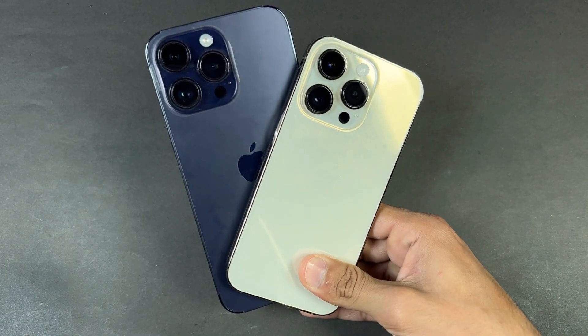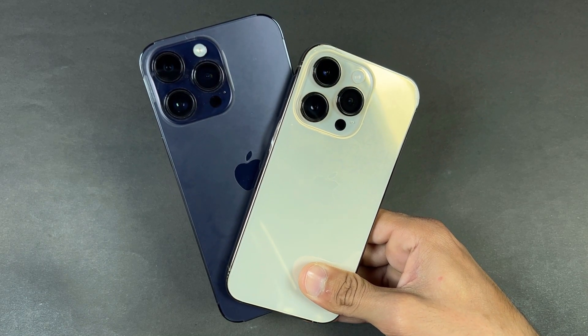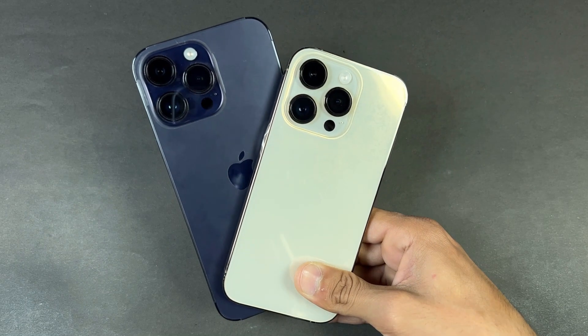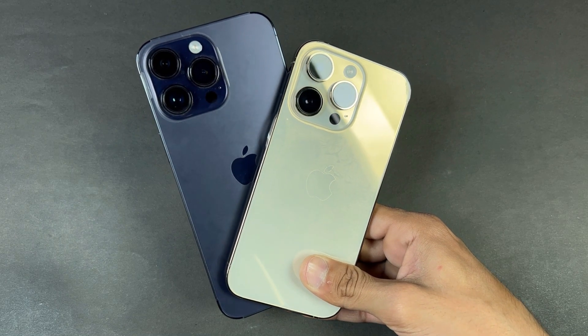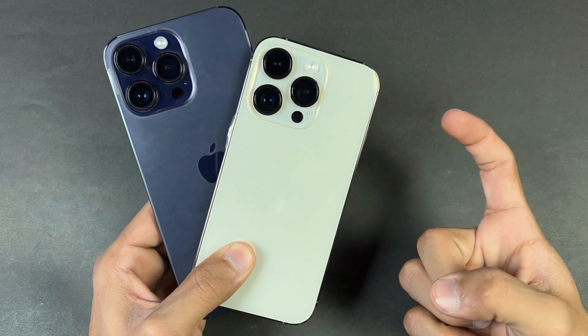Now let's talk about battery sizes. The bigger iPhone 14 Pro Max has a 4323mAh battery with 20-watt fast charging support — no charger in the box. The iPhone 14 Pro has a 3200mAh battery with 20-watt fast charging — also no charger in the box. The only differences between these two devices are the display size and the battery life; other than that, no difference at all.